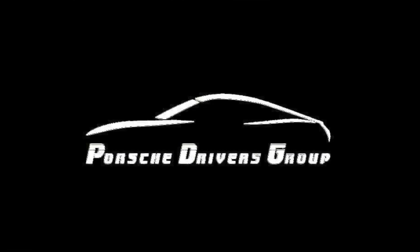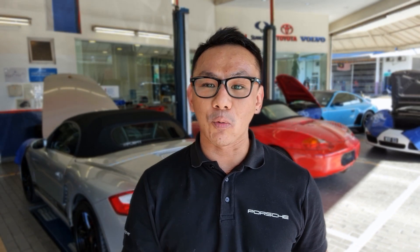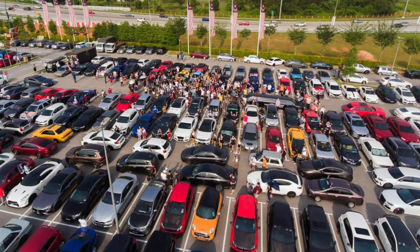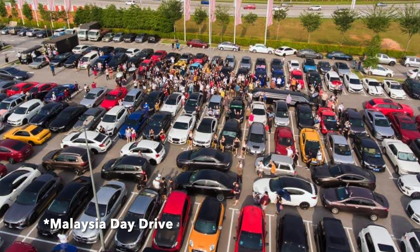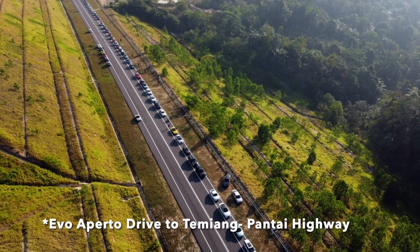Two more Porsche-only car clubs are the Porsche Drivers Group and the Porsche Owners Group Malaysia. Like PCM, both cater for all types of cars — two-door sports cars, SUVs, and electric vehicles. These two clubs popped up during the pandemic in the last six months, so they're pretty new — worth joining to see what they can offer. The last club I'd recommend, even for Porsche owners, is the EVO Car Club. EVO caters for all car brands and makes — they have Astons, Mercedes, BMWs, Porsches, and even vintage older cars. If you like seeing a variety of cars, this is the club for you.